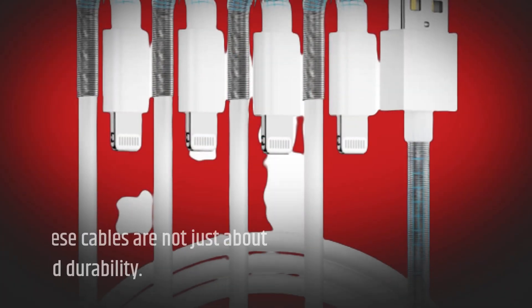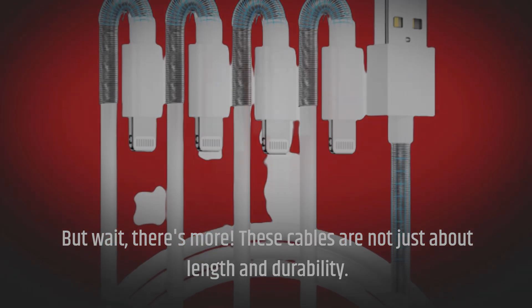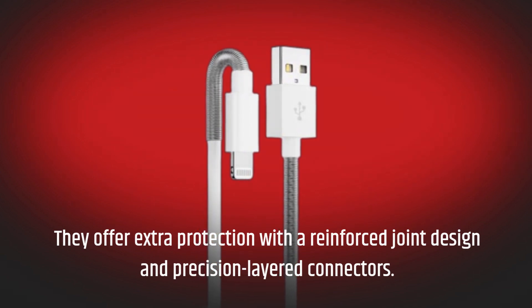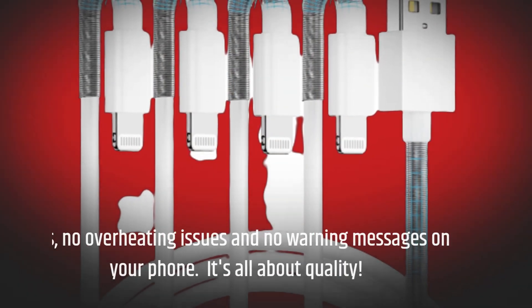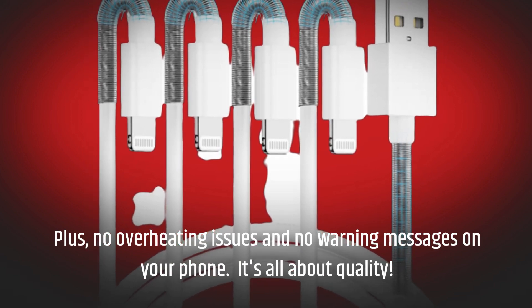But wait, there's more. These cables are not just about length and durability — they offer extra protection with a reinforced joint design and precision-layered connectors. Plus, no overheating issues and no warning messages on your phone. It's all about quality.